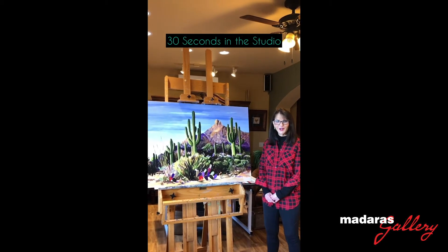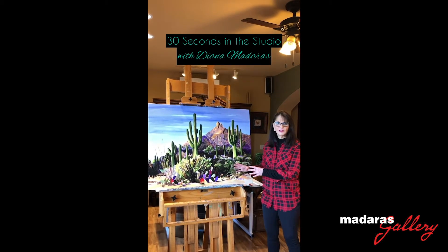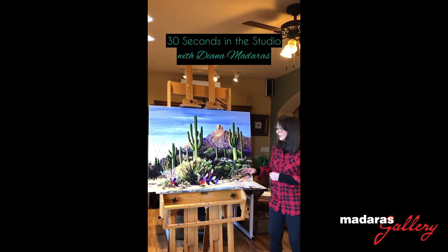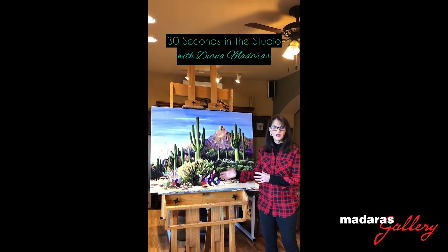Welcome to 30 Seconds in the Studio. We're talking about First Light, and this is really my signature style. It's a little bit of an impressionistic desert — it's the prickly pear with all the different colors. I love color. I love the desert.